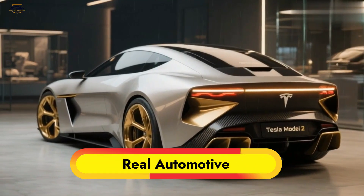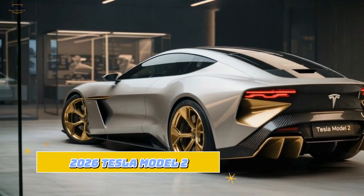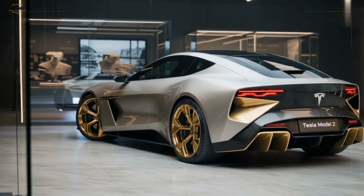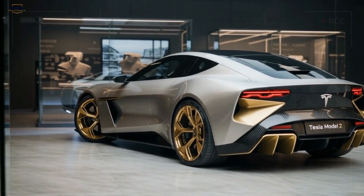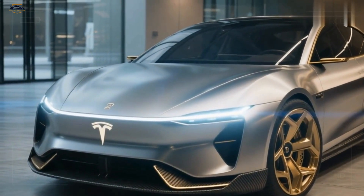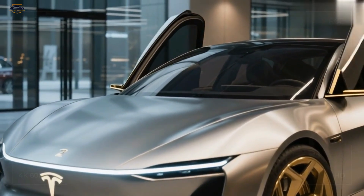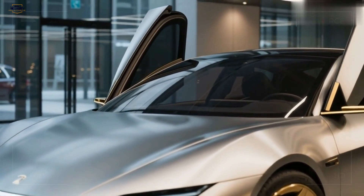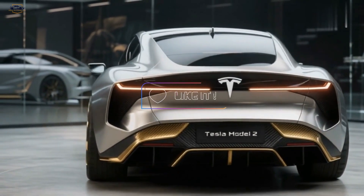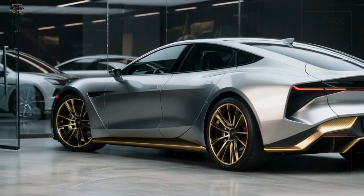Welcome back to the Real Automotive Channel. Meet the 2026 Tesla Model 2 — a sleek, aerodynamic EV that promises not just the future, but the future itself, with stunning looks, cutting-edge technology, and a price tag designed for the masses. This car might just end the gasoline era once and for all. Don't forget to subscribe, hit the like button, and share this video with your car and tech-loving friends.